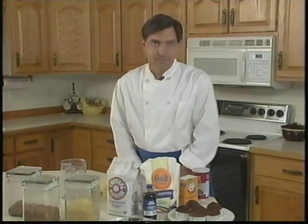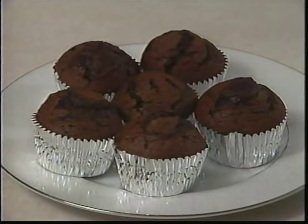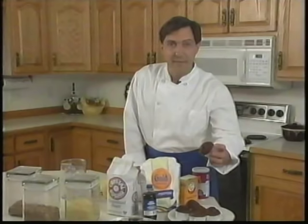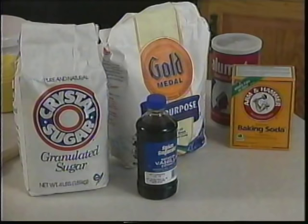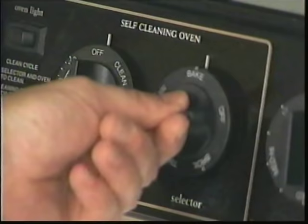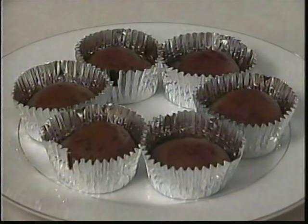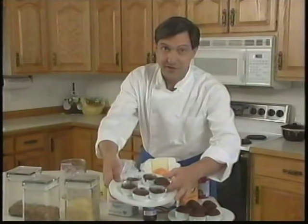If you can measure those three things accurately, you can be a whiz in the kitchen. Take these chocolate cupcakes — I made them a few hours ago, but in order to make them, I had to start by measuring sugar, flour, vanilla, and a number of other ingredients. I also needed to measure the temperature — bake at 350 degrees — and the time: 18 minutes. If I didn't know how to measure them correctly, I might have wound up with something like this: perfectly lovely, and just the wrong size.